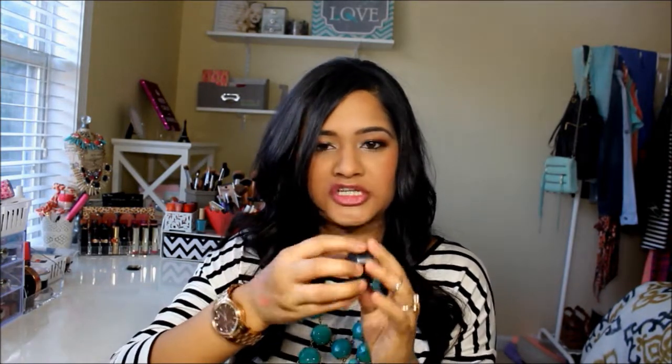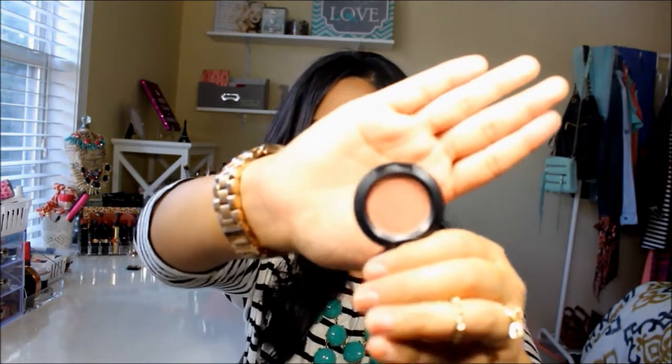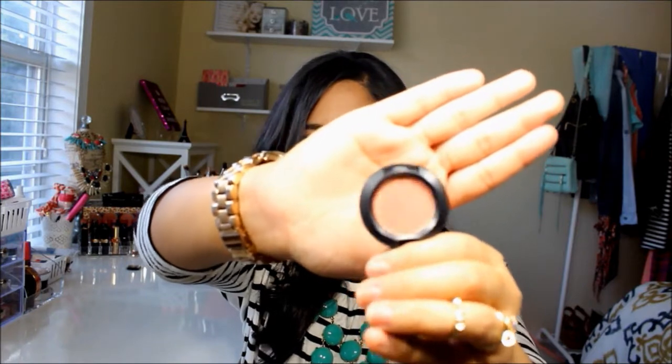And then a few eyeshadows I picked up: Rice Paper, which is the perfect brow bone highlighter — it is a frost. I also picked up Mythology, which is a luster — a really gorgeous bronzy copper color. And then I picked up Expensive Pink, which is a dupe for Makeup Geek's Cosmopolitan. It's a really, really gorgeous color and I love wearing this all over the lid.